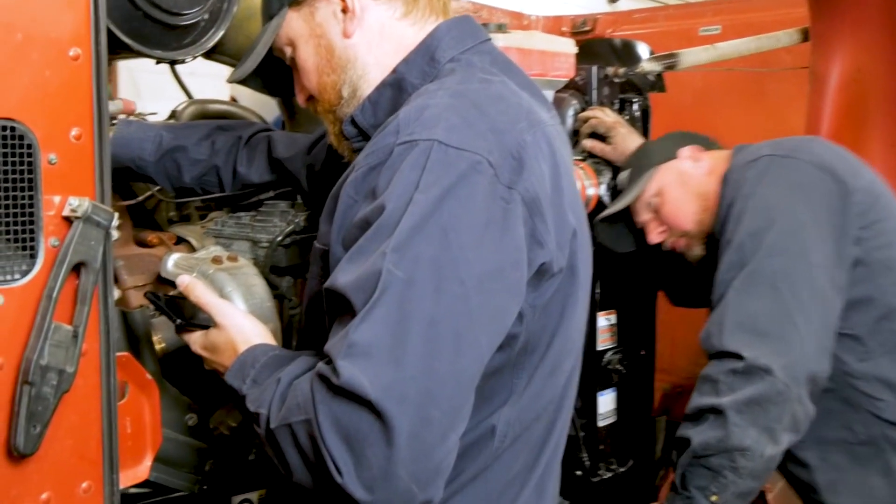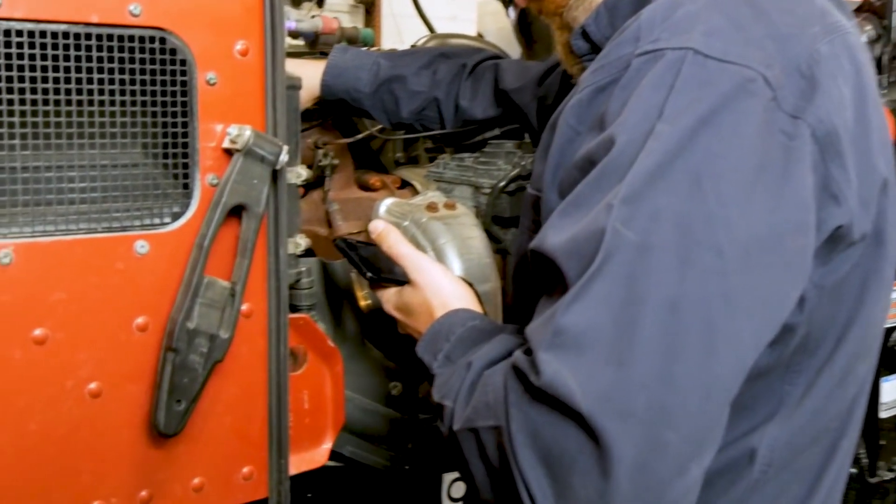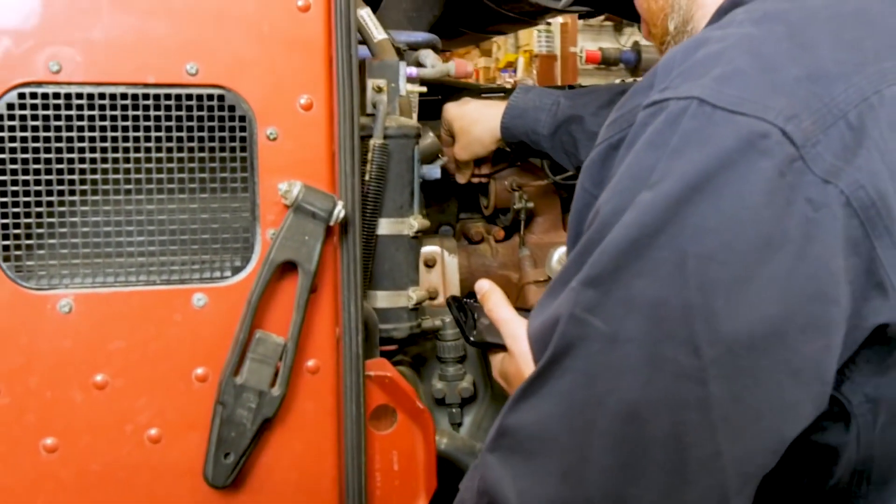Here we see the outlet side of the EGR cooler. As you can see, all surfaces of the cooler are coated with a heavy layer of soot. Next, we'll get a view of the EGR valve, which is also coated.